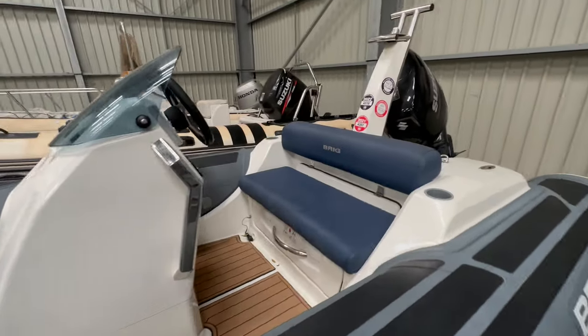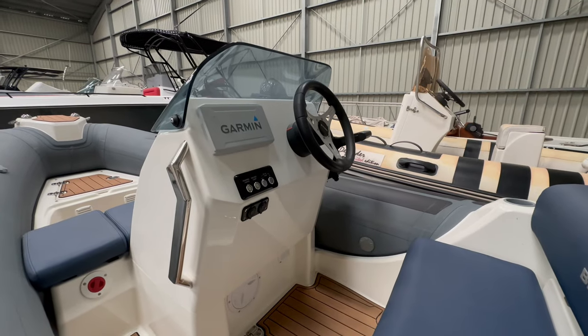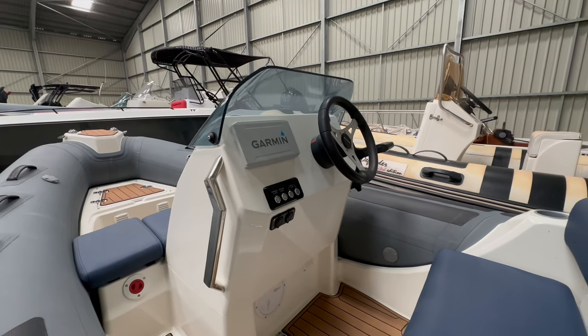Coming back you've got under seat storage under all the logical places. On the console you've got a Garmin chart plotter, all of your running lights, anchor lights, bilge pump switches, a 12 volt socket and two USB ports.